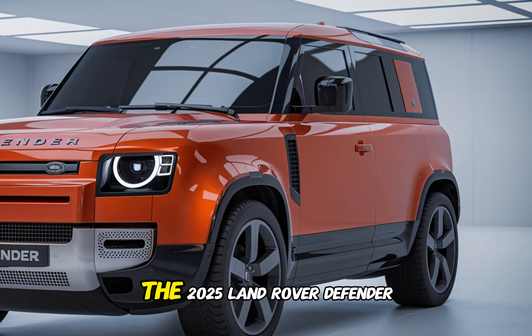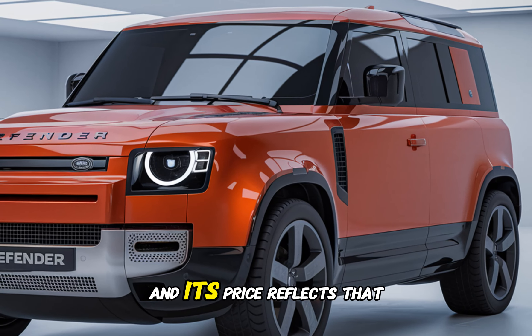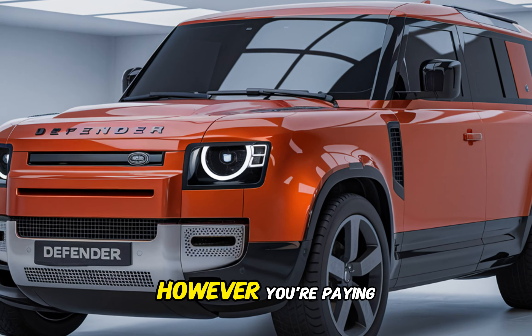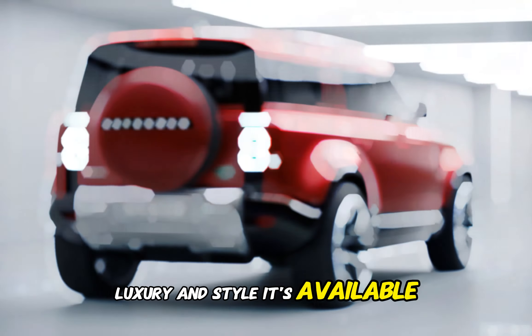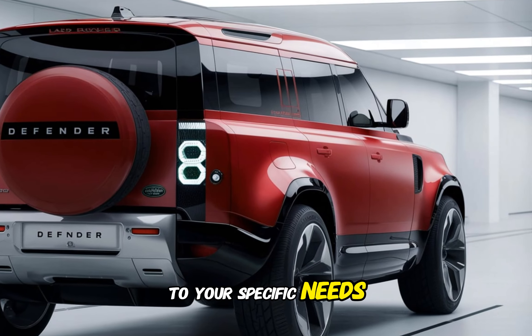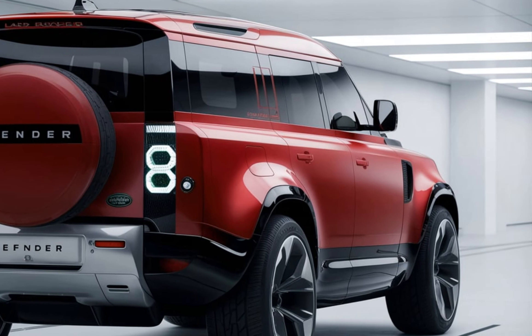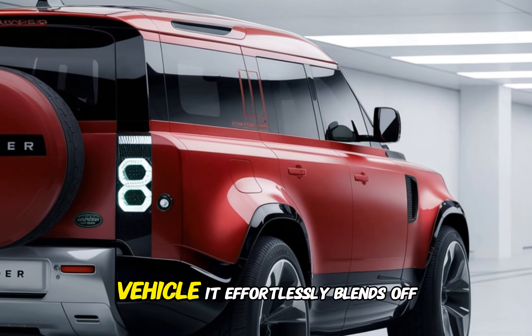Under the hood you'll find a range of powerful engines, including gasoline and diesel options. The Defender offers plenty of torque and horsepower, ensuring brisk acceleration and effortless overtaking. The eight-speed automatic transmission shifts smoothly, and the optional air suspension system further enhances ride quality.